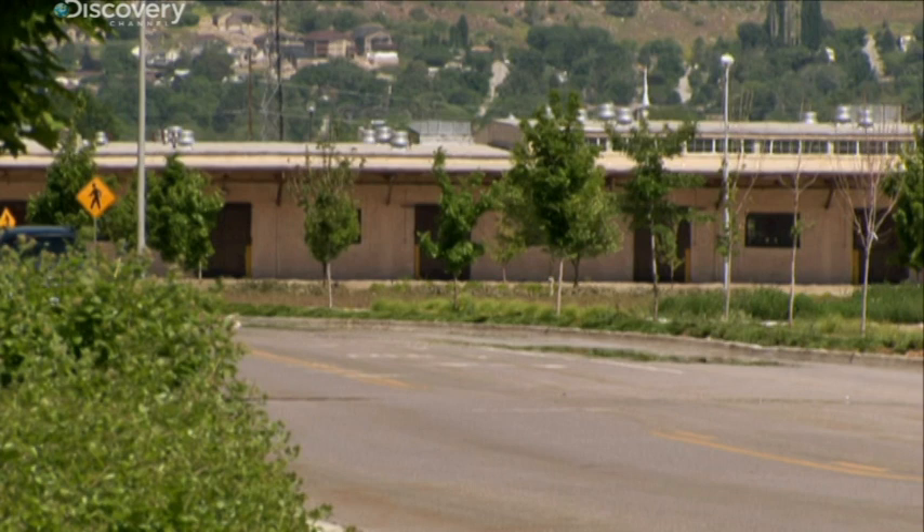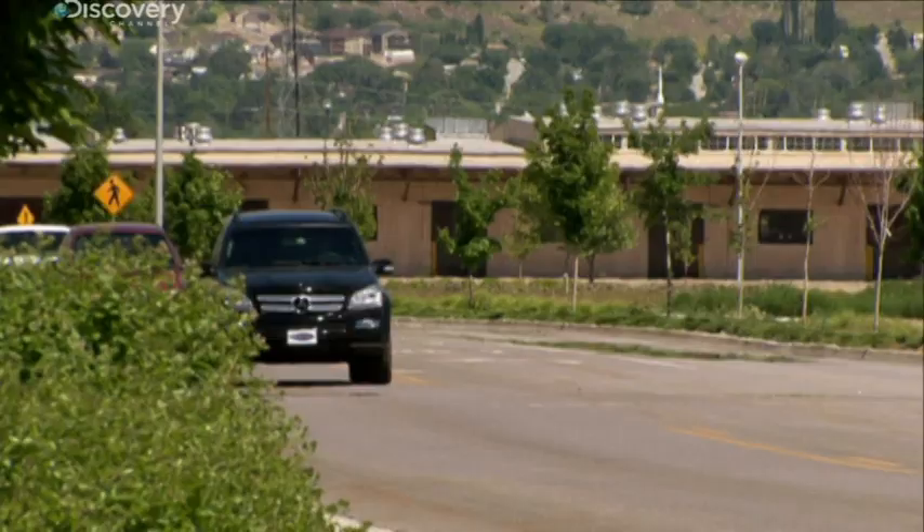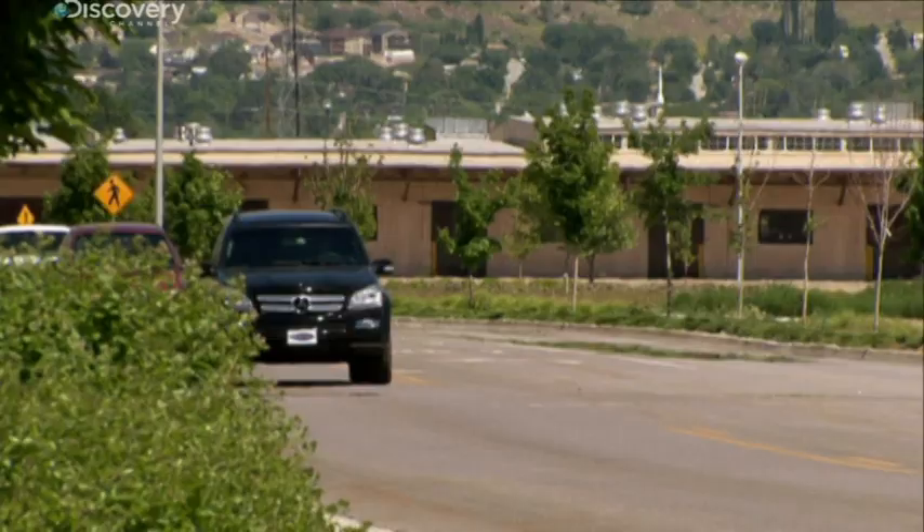But in Ogden, Utah, International Armoring Corporation harnesses the same technology used in the Beast to custom armor cars like this luxury SUV for billionaires, Hollywood stars, and heads of state.